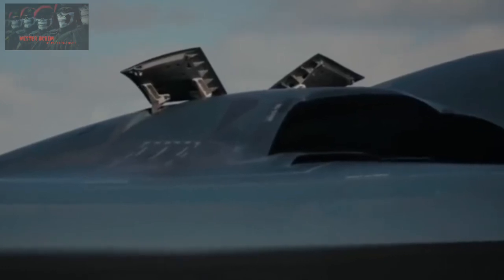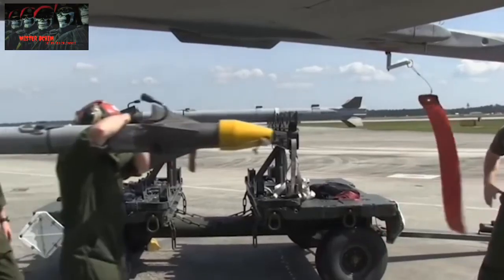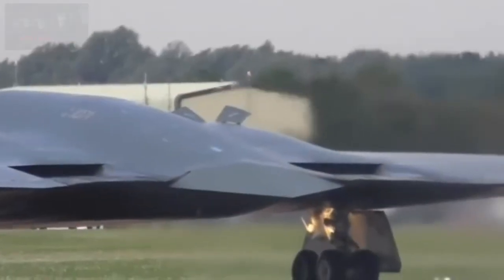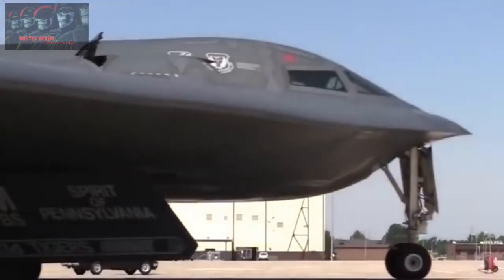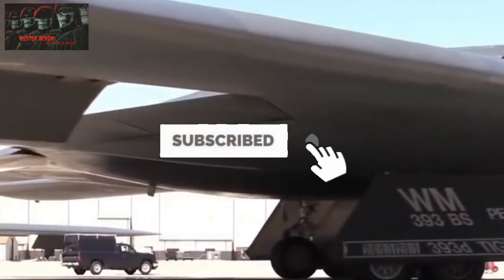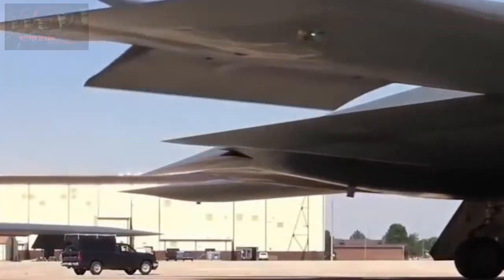That's the information on some of the world's most sophisticated bomber planes. If you think this video is important, share it on your social media so your friends also know about what you already know. Don't forget to subscribe if you haven't already. Thanks for watching this video. See you in the next video.